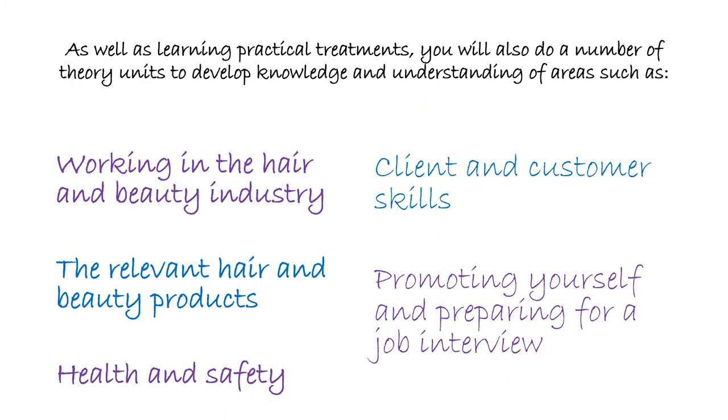As well as learning the practical treatments, it's also really important to understand the business side of hair and beauty — things like client care, customer service skills, understanding health and safety, the relevant hair and beauty products and what they do, and things that will help you promote yourself and get a job or push yourself forward in the industry. So you're learning both sides: the practical and the business side.